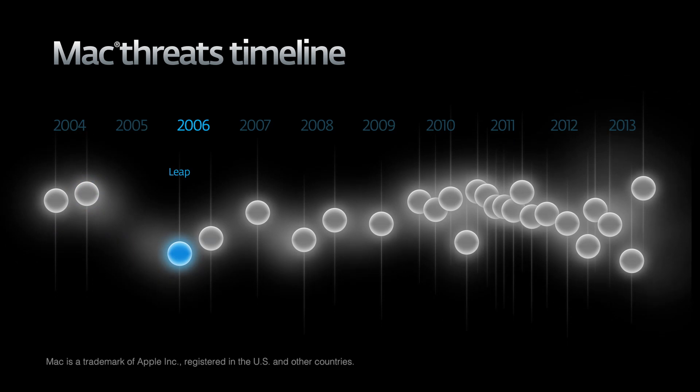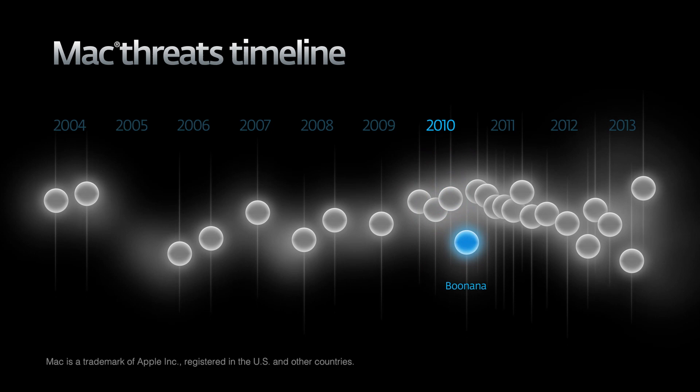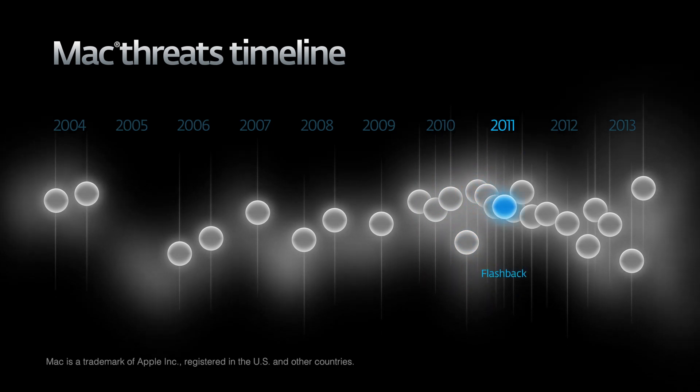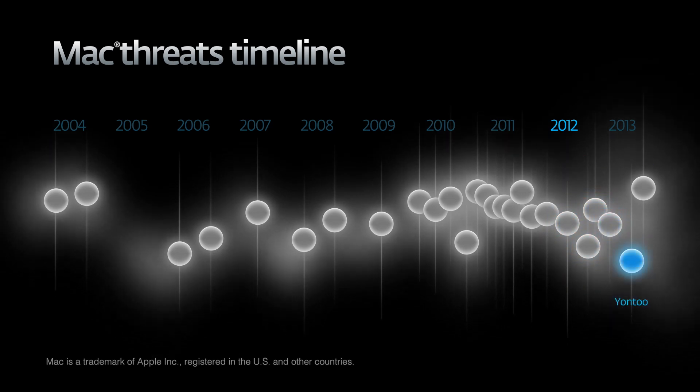The first examples of Mac malware date back to 2004. Since then, more threats have been developed against Macs. Researchers have detected and identified over 10 new malware families specifically targeting Macs in recent years.